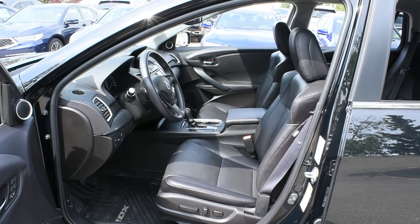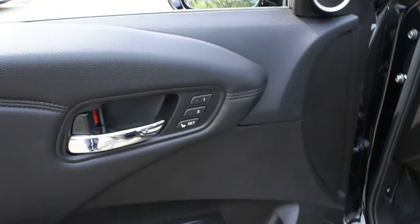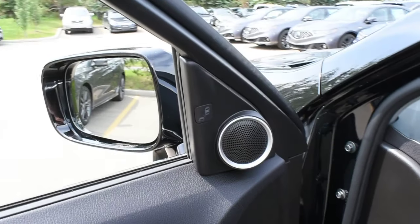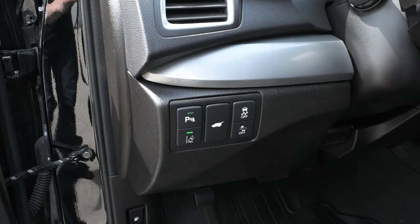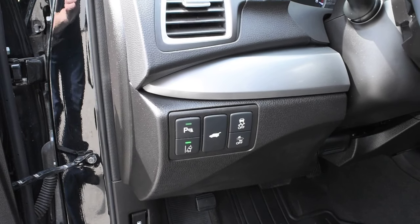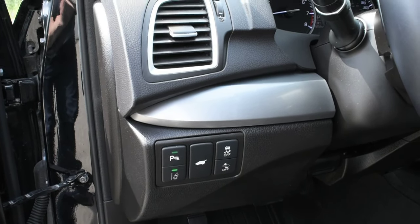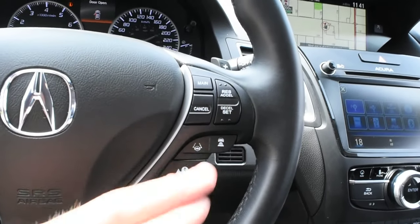Front seating is 8-way power adjustable with heated and cooled elements. Driver's seat memory is located on your side. Down below you do have your power controls with your power auto front windows. Up top this does come with your blind spot monitoring system. Now with your full Acura watch technology this does come with your forward collision warning, your rear cross traffic alert, your collision mitigation braking, road departure mitigation assist, as well as your lane departure warning with lane keep assist and adaptive cruise control.